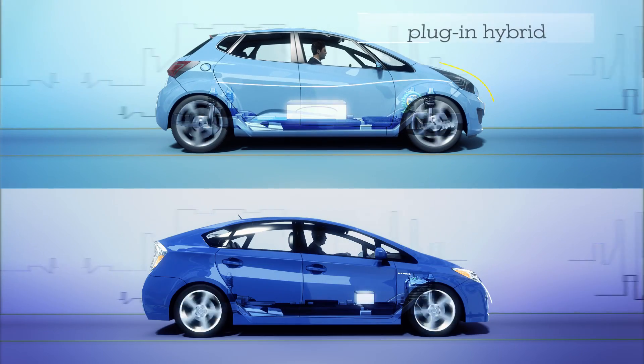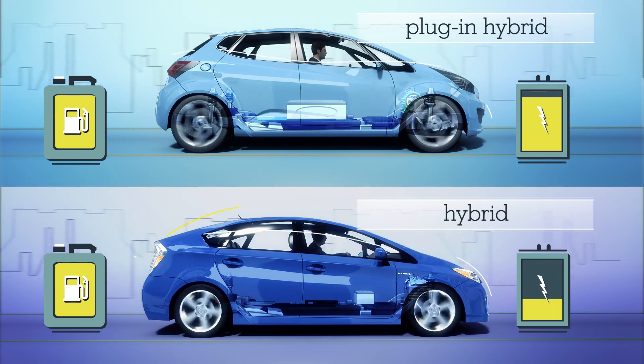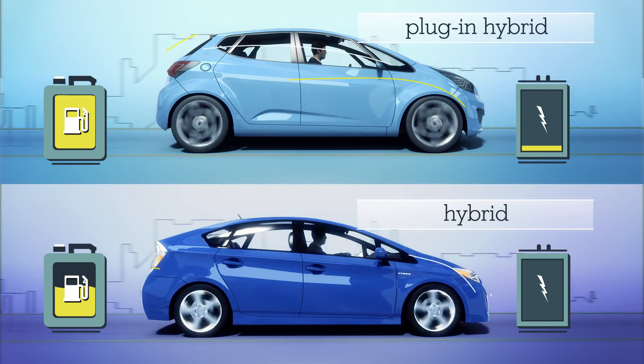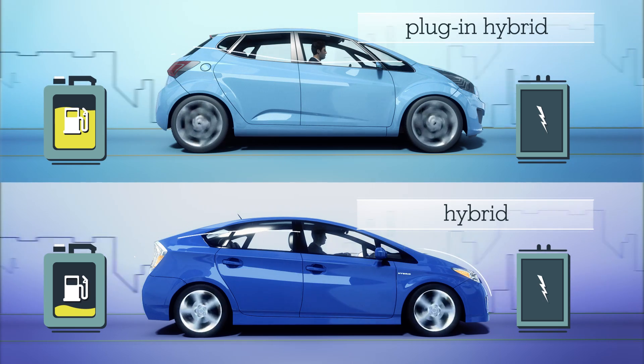Plug-in hybrids have a larger battery than a regular hybrid, so you can use more electricity and less gas. When the electricity runs out, it operates just like a regular hybrid. You don't have to plug it in to drive it, but recharging it whenever you can will maximize your fuel savings.